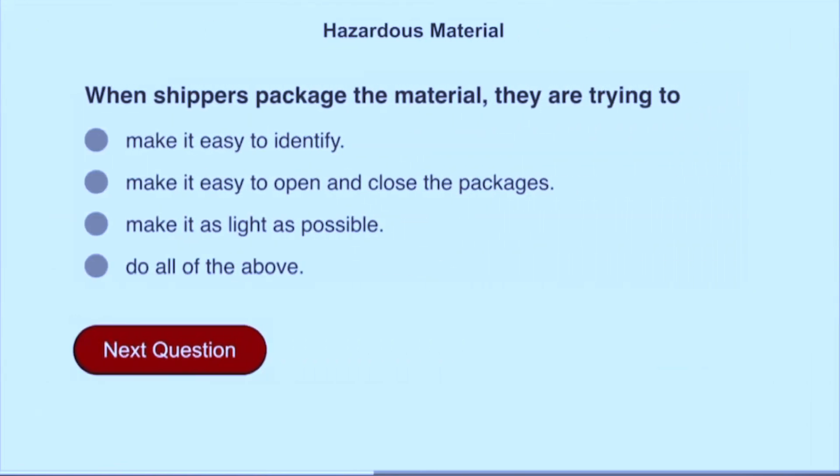When shippers package the material, they are trying to make it easy to identify.